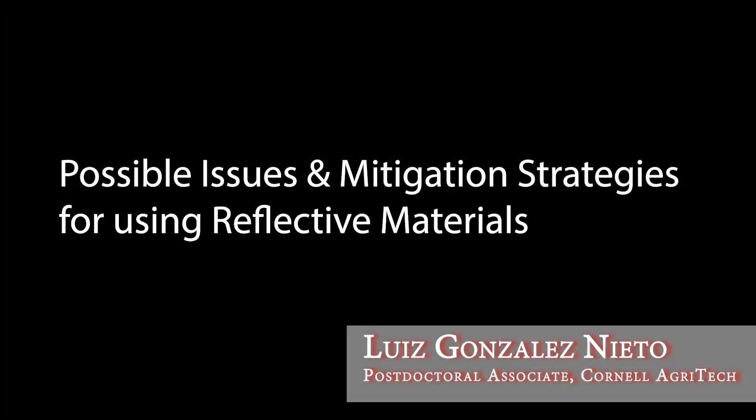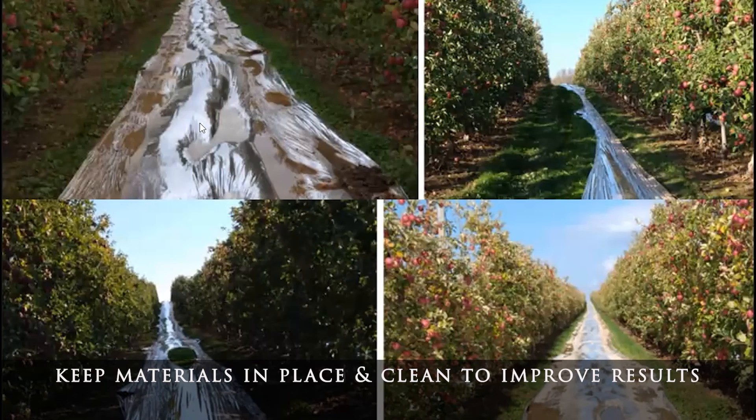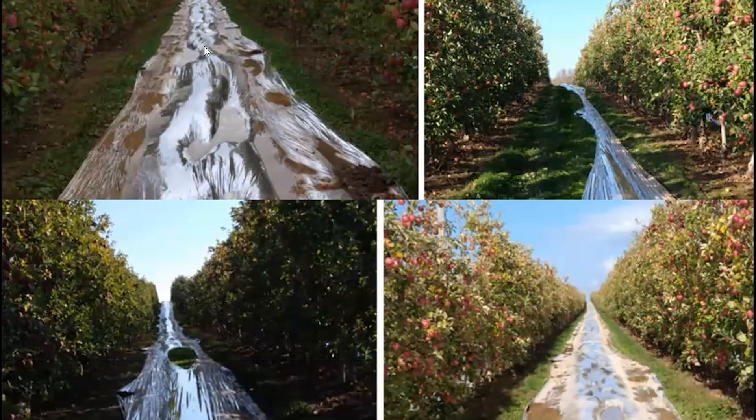Why can Mylar show lower values of reflected light? The problem is that after rainy days, light reflection drops. When there are periods of wind, the plastic gets torn, and tractor wheels also damage it. Before harvest, applications may be necessary. In all these cases, it becomes necessary to replace the plastic to restore light reflection and improve color.